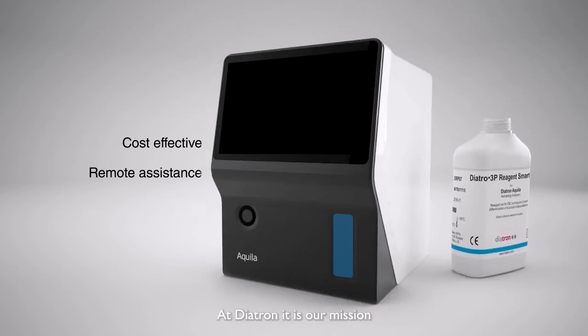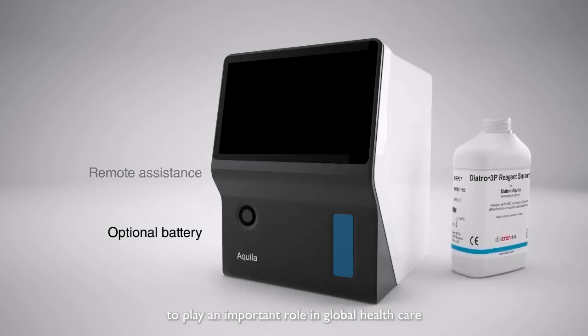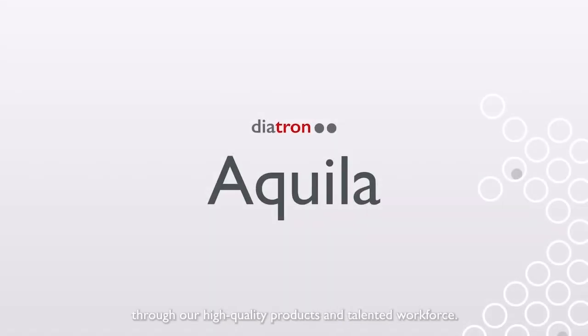At Diatron, it is our mission to play an important role in global healthcare and the wellbeing of people through our high-quality products and talented workforce. Diatron — experience our quality and technology.